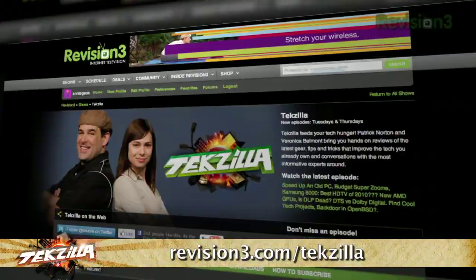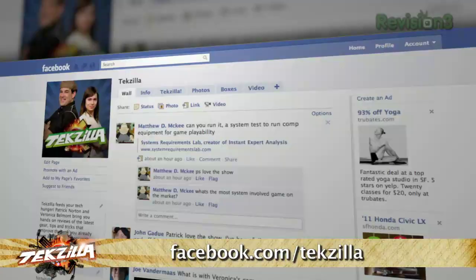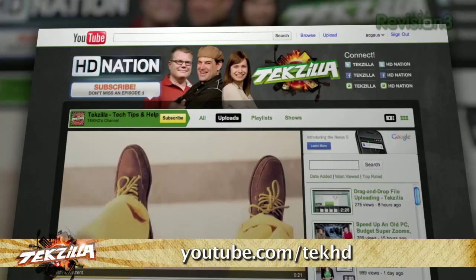For everybody watching, we love your questions, so email us at techzilla@revision3.com — tech help, product reviews, how-tos, you ask us, we'll do it. You can find TechZilla at revision3.com/techzilla, facebook.com/techzilla, youtube.com/techhd, and you can always ask us questions on Twitter at @Veronica, @RobertHerron, @PatrickNorton, and of course @techzilla.